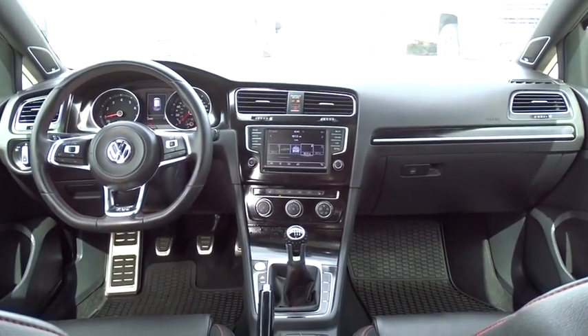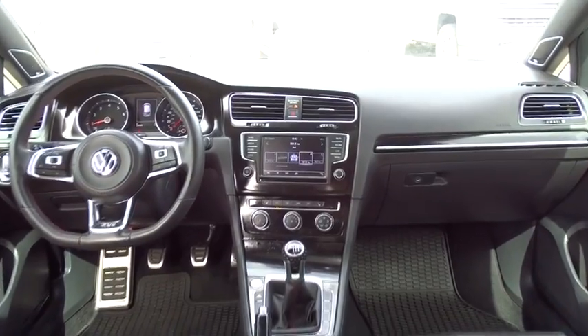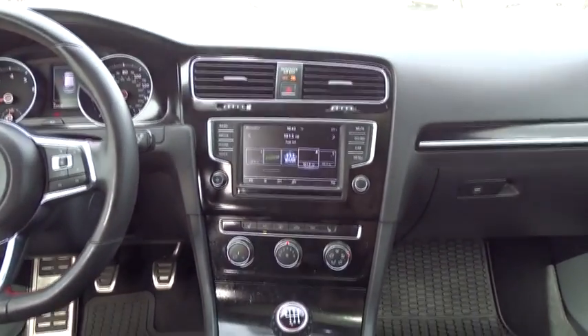This vehicle is Carfax certified one owner and qualifies for Carfax buy back guarantee. Come see the car for yourself.